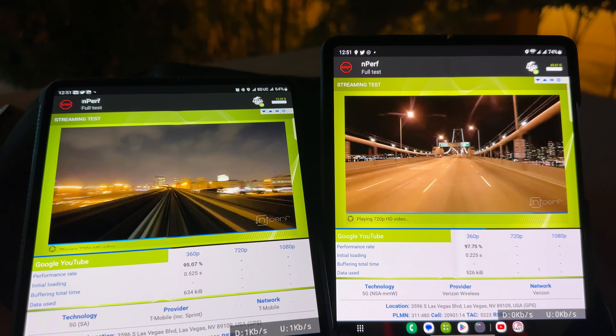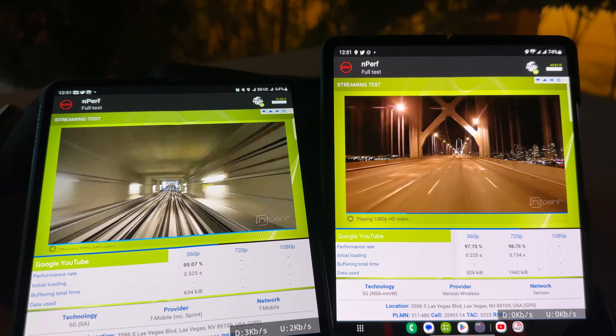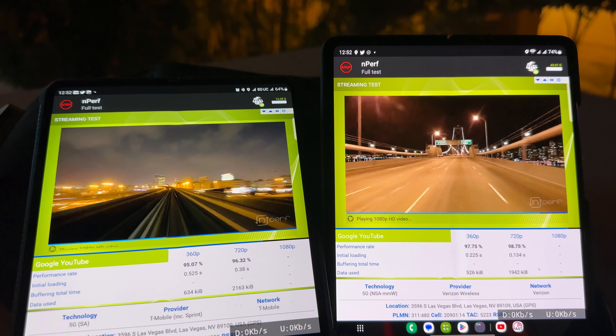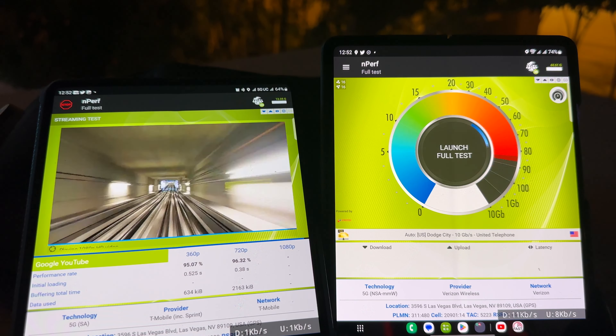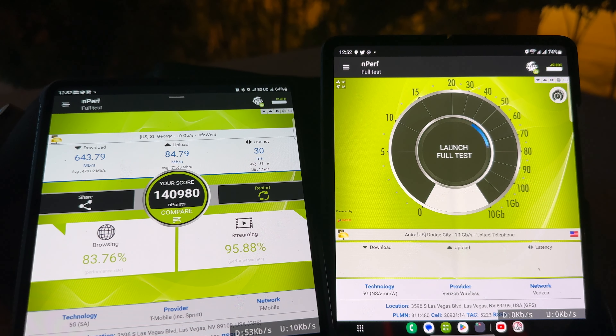720p for both of them — Verizon is going to finish first. Now 1080p — Verizon didn't show us what it had, it skipped it, but it finished first. T-Mobile is showing 643 down and 84 up with a 30 millisecond ping. Video and streaming still good; didn't get a chance to see Verizon's full result.